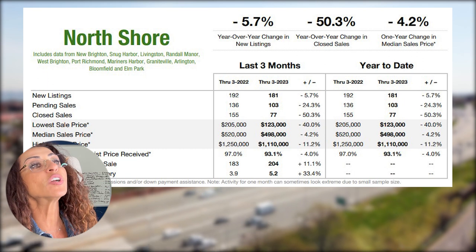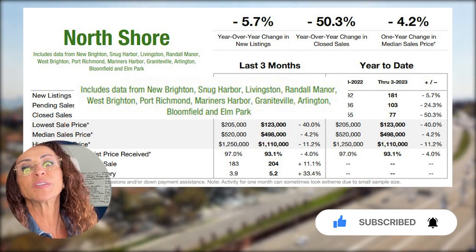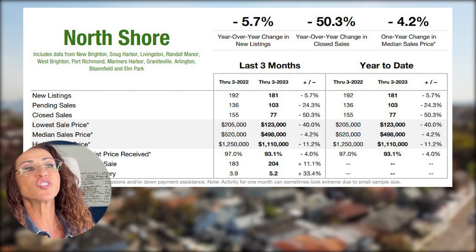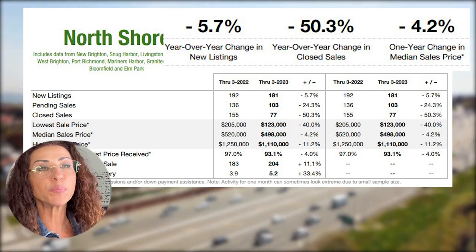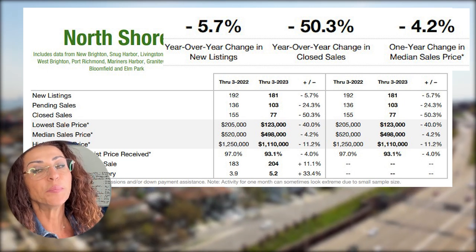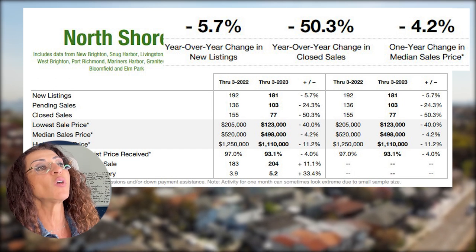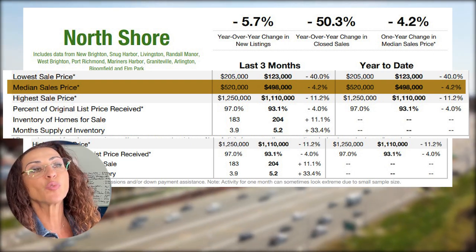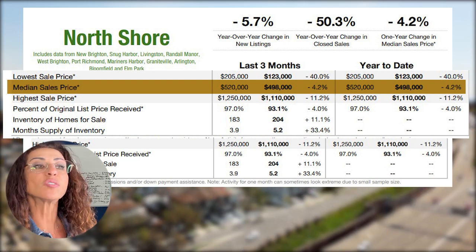Now the North Shore, which includes data from New Brighton, Snug Harbor, Livingston, Randall Manor, West Brighton, Port Richmond, Mariners Harbor, Graniteville, Arlington, Bloomfield, and Elm Park. Year-over-year change in new listings reduced by 5.7 percent. Closed sales year-over-year reduced by 50.3 percent. The median sale price was reduced in Q1 2023 compared to Q1 2022 by minus 4.2 percent — from $520,000 down to $498,000. Some opportunities here for you.